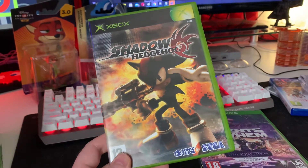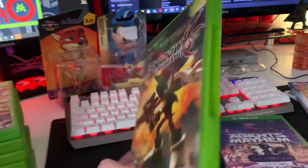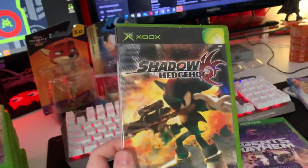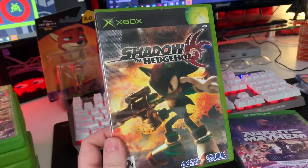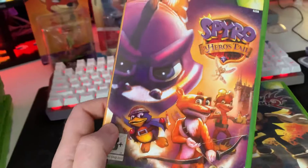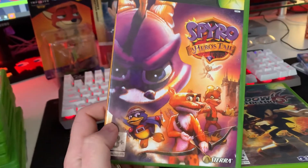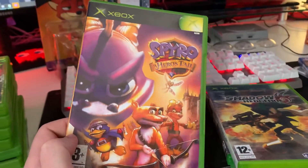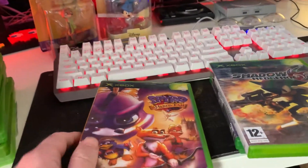For the original Xbox, a lot of people like this one. I like the cover — I'll be honest, I really like the cover. So I'm looking forward to having a crack at that one on the original Xbox, not sure if it's backwards compatible, but we'll check it out. Spyro as well — Spyro: A Hero's Tale. These two can be a few pounds but I managed to get really great deals on them.